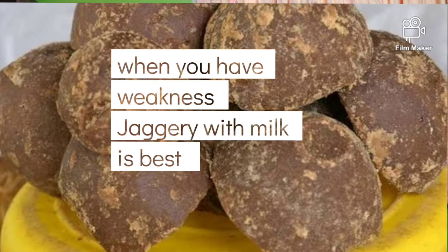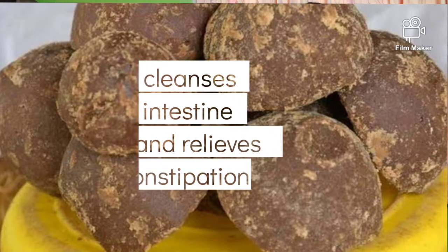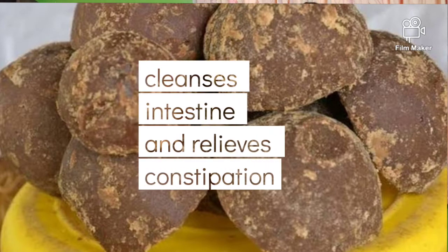When jaggery is used with milk, it helps with weakness and gives you strength. It also cleanses your intestines and relieves constipation.